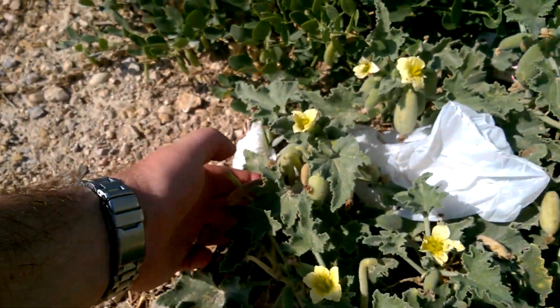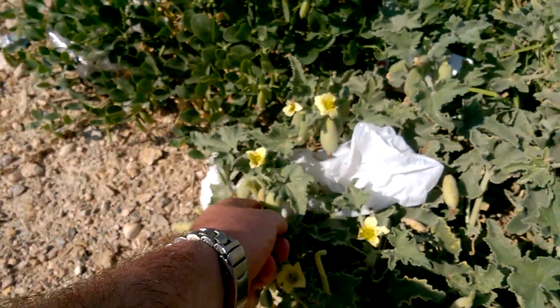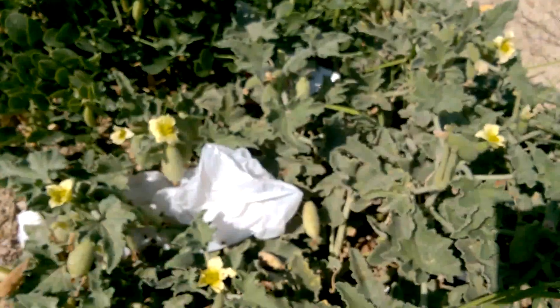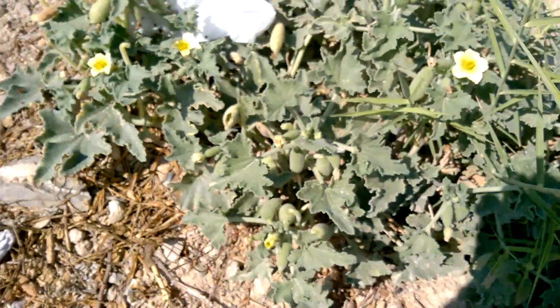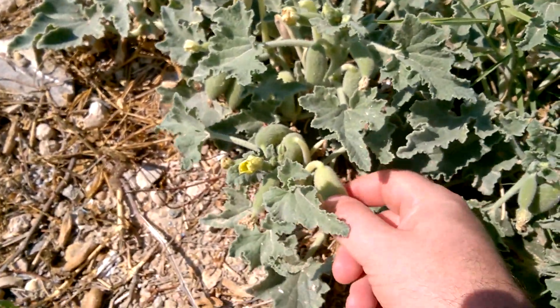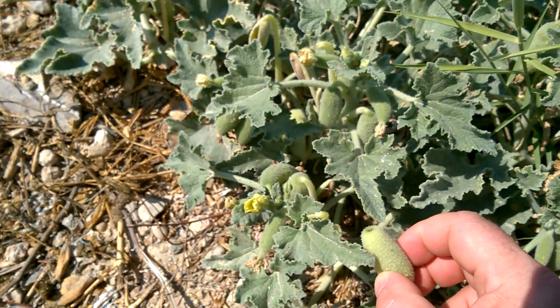So that's the squirting cucumber. Let's see if we can make... oh, there's a ripish looking one there, actually. Let's have a go with that one. No, that one's already gone. I think there probably just hasn't been quite enough rain or moisture here for these fruits to be fully... oh, there we go. Did you see that? Oh, there it goes, look.